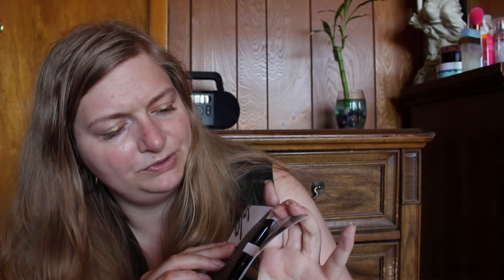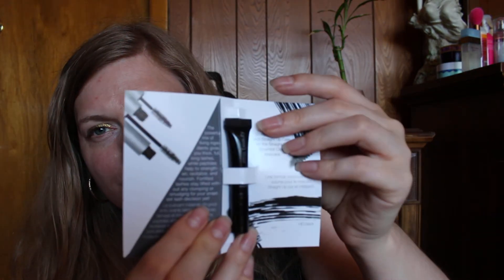Next I got the RMS Beauty Straight Up Volumizing Peptide Mascara. The tube is weird looking, but I always like trial size mascaras — you can have them in your purse if you need them. I don't like spending twenty dollars on a mascara, I just don't think it's necessary. We're going to do a part two — there are two more items. We'll be back for part two, guys!